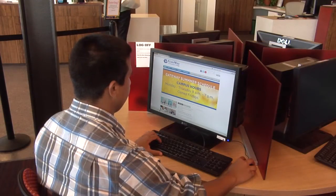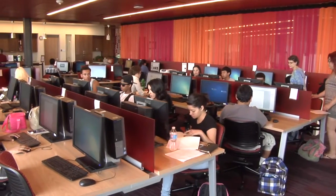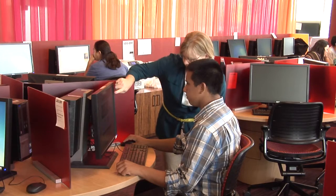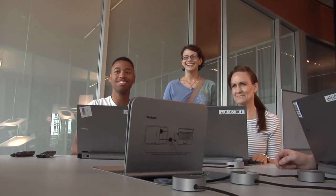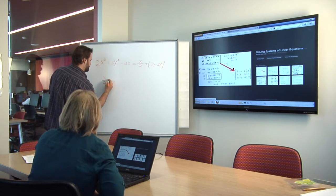Here at our state-of-the-art center, you can find one-on-one and drop-in tutoring, computer-based learning, and study strategies consultations. You can also find technology, science, math, and English learning resources, all here to help you succeed.